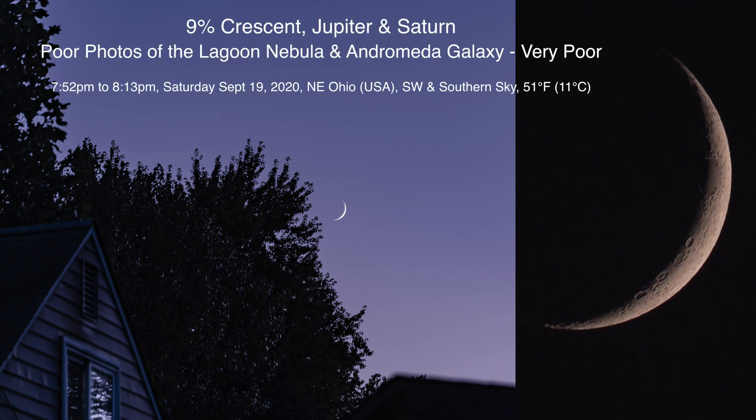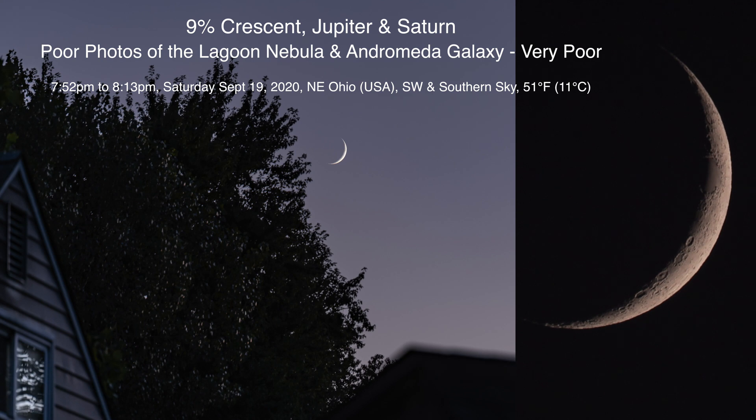Alrighty, well hello there. Here we are on Saturday, September 19th, 2020 at 7:52 p.m. up here in Northeastern Ohio.